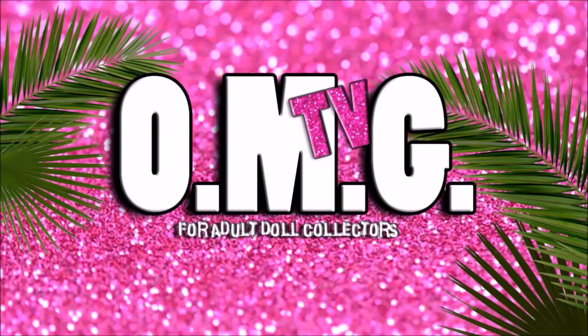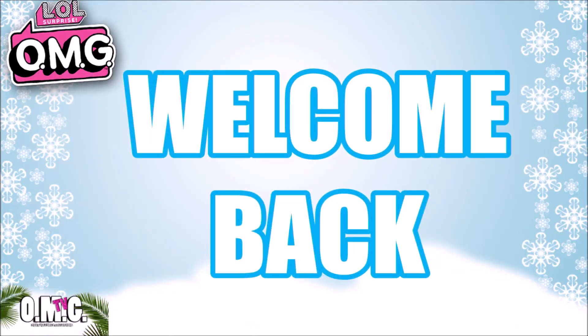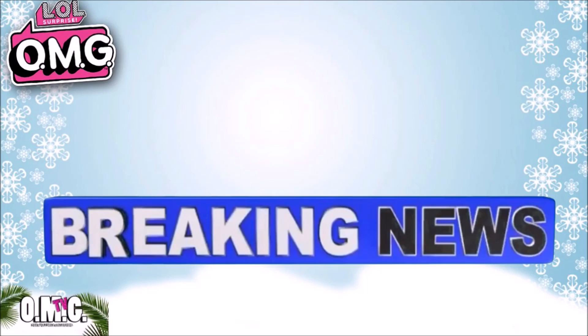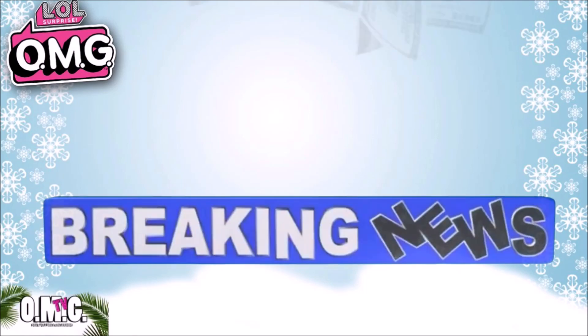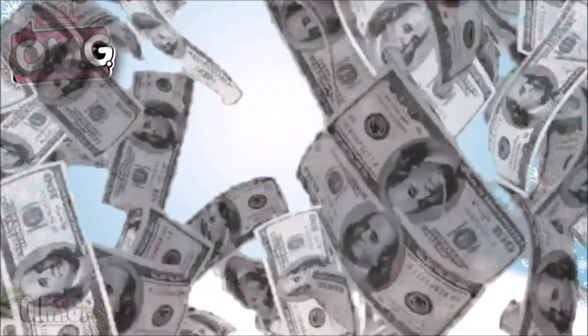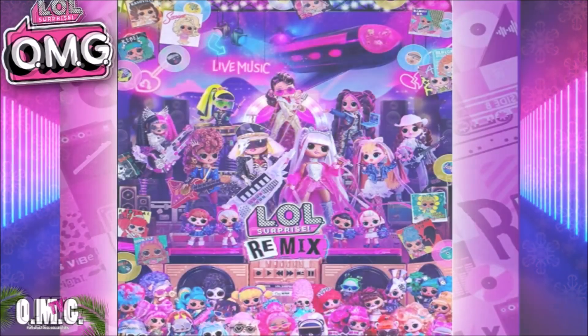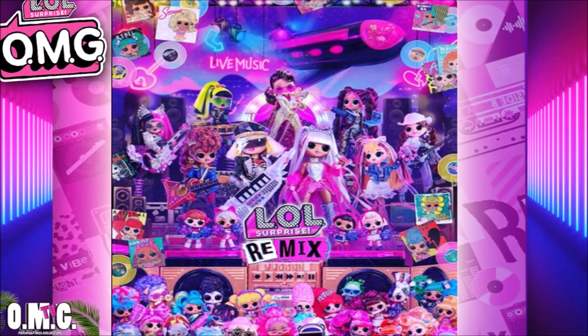Welcome to OMG TV. Hi everybody, welcome back to OMG TV for Doll Collectors and today we have some breaking news. For all of you gift buyers and for all of you collectors, get ready because your pockets might get tight again — as if it wasn't tight enough from buying all of that LOL Surprise Remix stuff on the 15th.